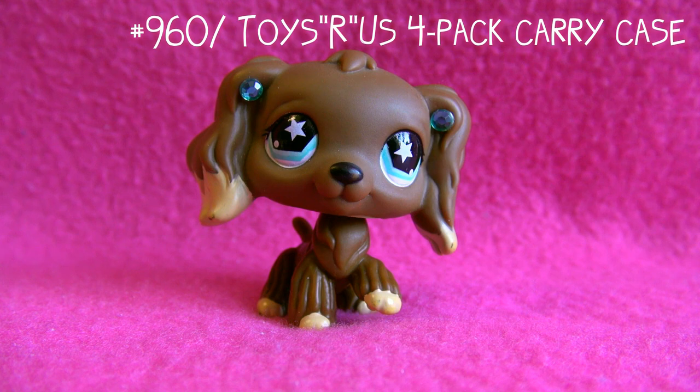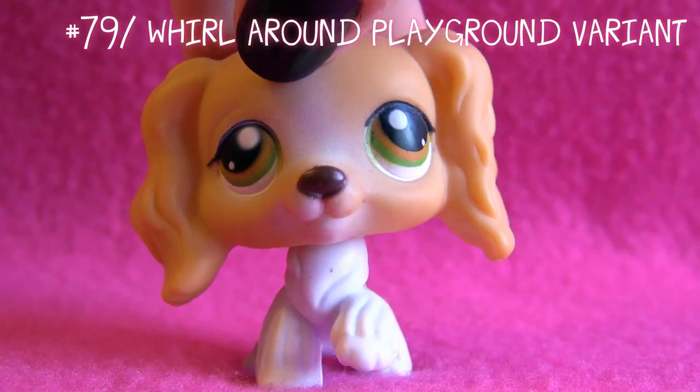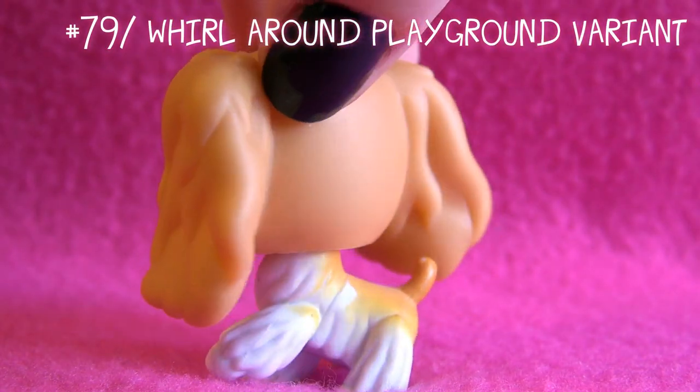Someone commented on an old LPS collection video of mine asking why I don't use this one more. I did use her in one of my very first videos, called 'The Miley Life,' about Miley Cyrus because I was a really big fan of Hannah Montana. I still love Hannah Montana actually, but I had to delete the video because of copyright music issues.